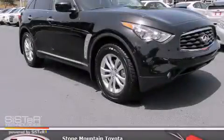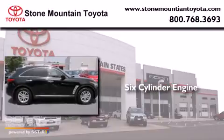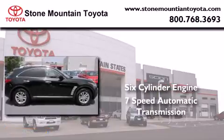This is a 2010 Infiniti FX35. It has a six-cylinder engine and a seven-speed automatic transmission.